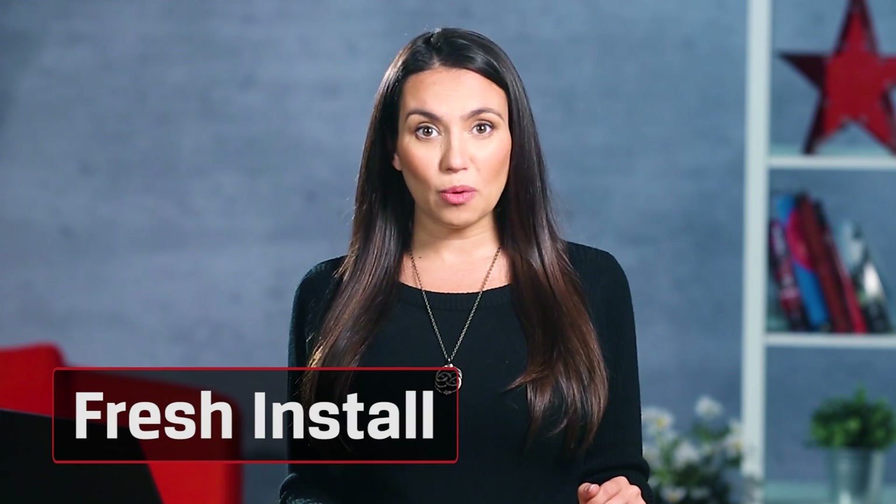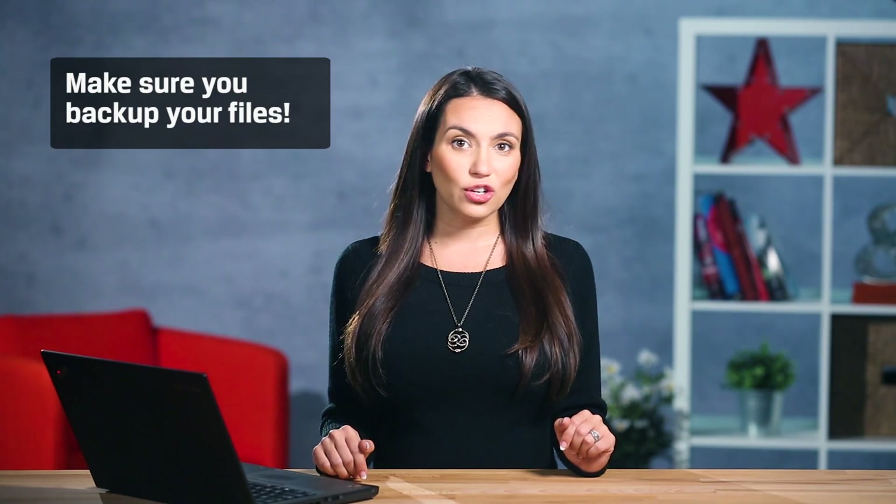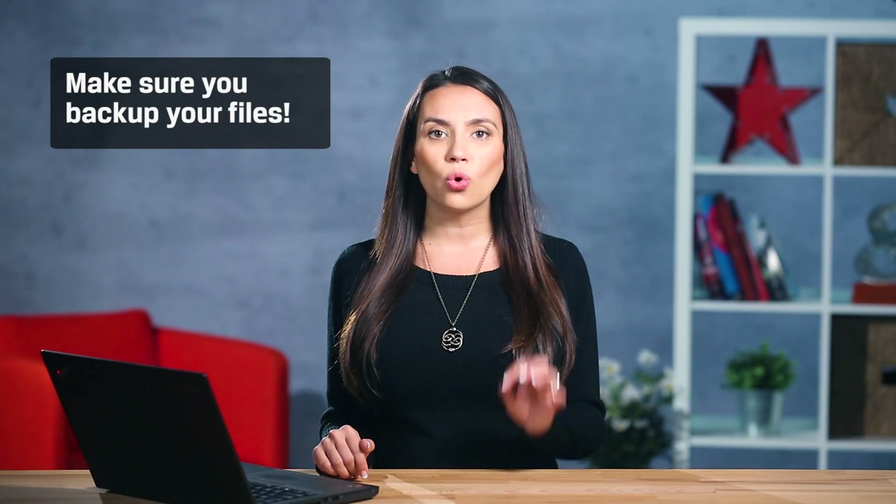One of those last-ditch efforts for bringing your system back to life is to do a fresh install. If you've ever been plagued by malware, adware, or just can't figure out why your system is so sluggish, this is a great last resort. Of course, whenever you do a system install, make sure you back up your files. If done properly, your system will feel brand new again, with no stray reports, photos, or PDFs in sight.